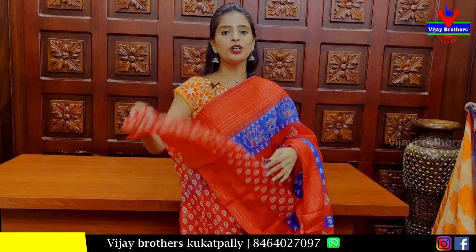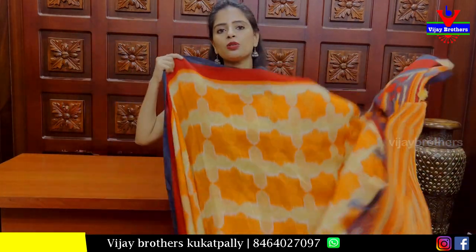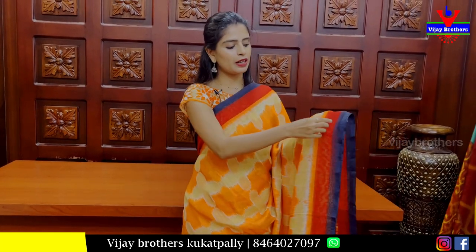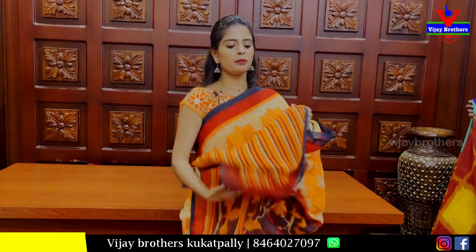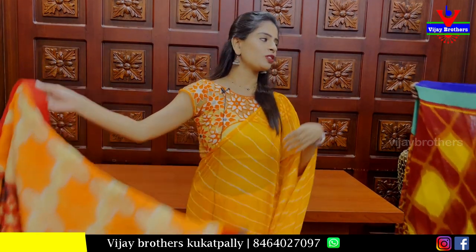We have 325 border. Our next one is orange jute fabric. Both sides have strap bodice — orange, red, and black strap bodice. Body parts are all-over printed. Pallu also has a printed pattern. Blouse also has a beautiful lines pattern blouse. Price is 400 rupees.